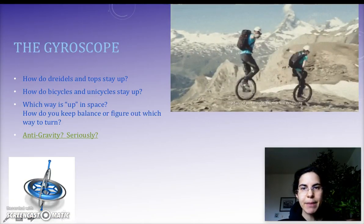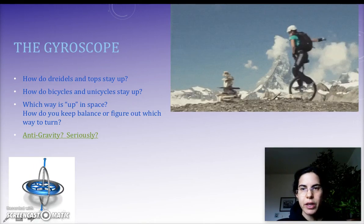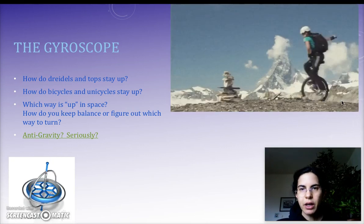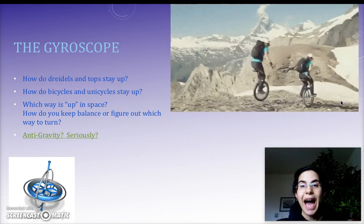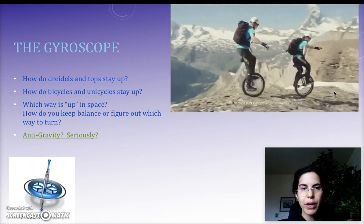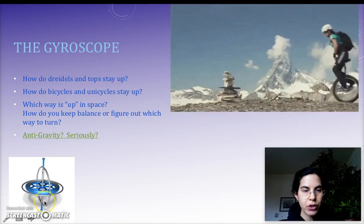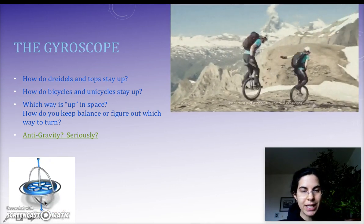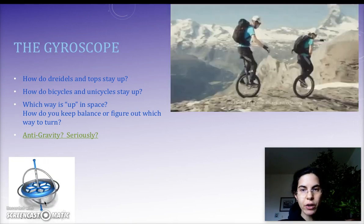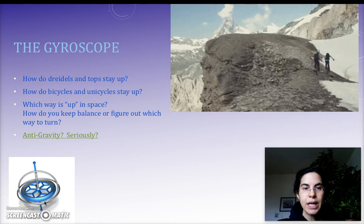The second example we did in class was the gyroscope. Here we have some footage of extreme unicycling. How do they stay up and not fall off those clips? How does your bicycle stay up? How does your dreidel stay up? How does a toy gyroscope stay spinning on its pointy end, or even balanced on a wire, or on the tip of your finger? Conservation of angular momentum plays a big role in all of these.